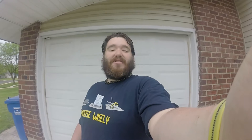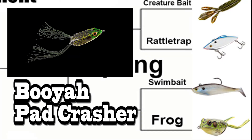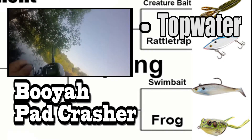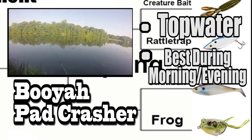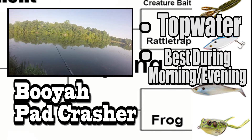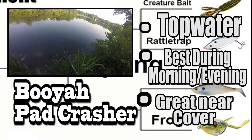With that being said, let's introduce our opponents. First up we have the first seeded frog. The frog is a top water lure known for its blow ups. Frogs are most effective during the early morning or late evening hours. However, during those hot days in spring or summer, they can be really effective near lily pads and other shady cover.